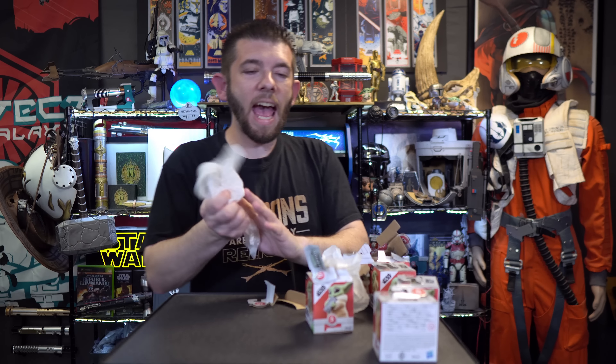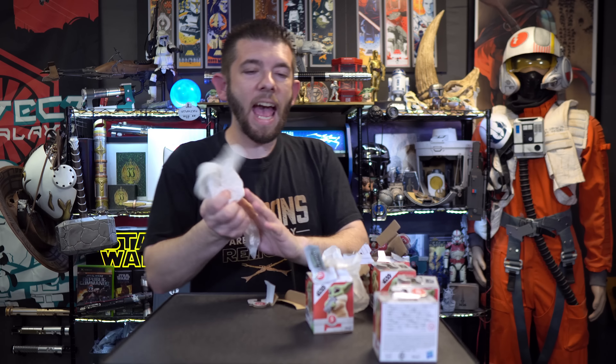Next up we have a Lightsaber Squad Ahsoka Tano — a bit of a different one, not really my personal forte. It's old school in style with no electronics, and it almost looks like a Lego Ahsoka Tano. You just flick it out and the blade comes out. This is called the Lightsaber Squad and apparently they have different ones for different characters, though the little booklet inside doesn't show all of them — it shows one featuring Boba Fett on the front.